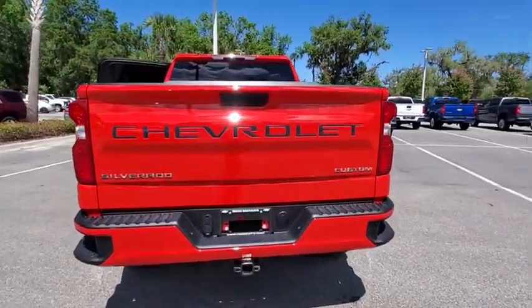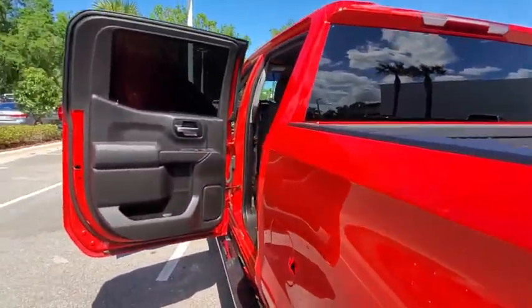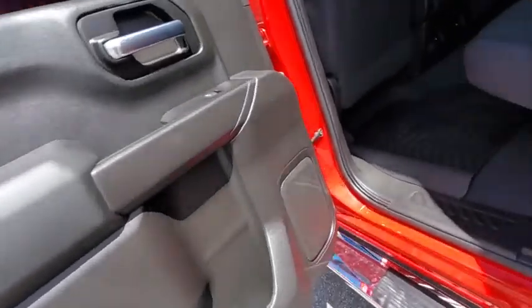This vehicle has less than 5,000 miles. Here are some of this vehicle's great options: backup camera, anti-lock braking system, stability control, traction control.